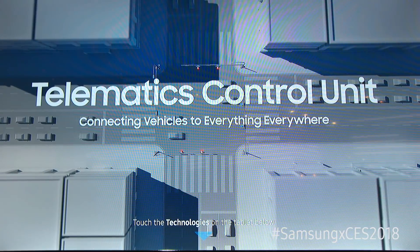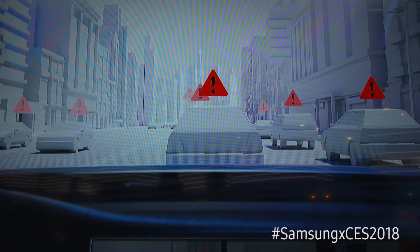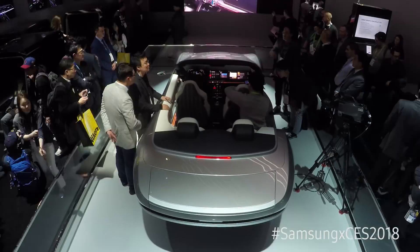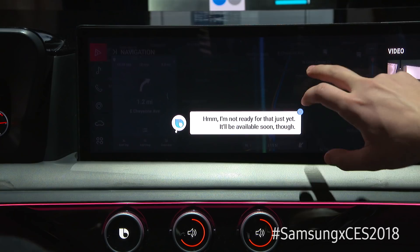That's done with Samsung's telematics control unit. This car actually becomes a data center that's receiving information, sending it up to the network and down to the infrastructure. That's the change in innovation that you're seeing here right now with the TCU and the Samsung Digital Cockpit.